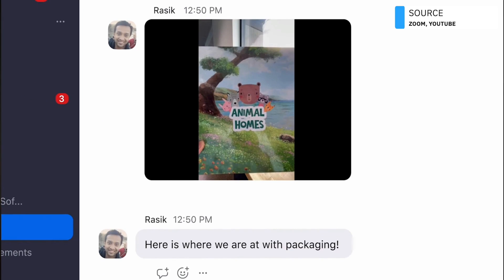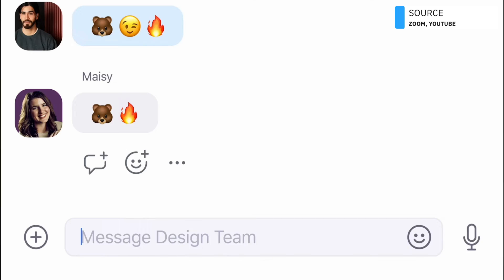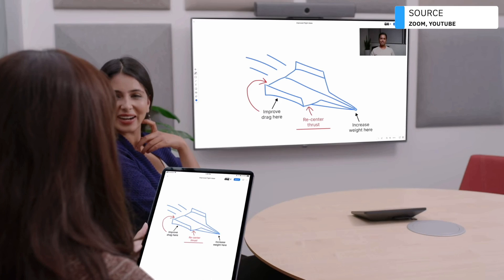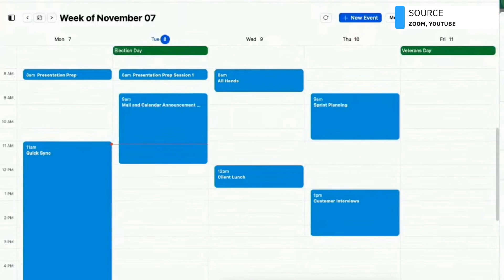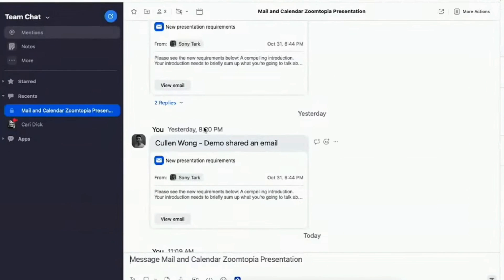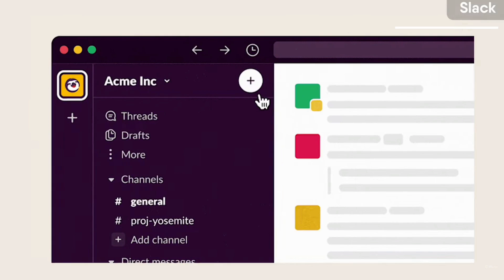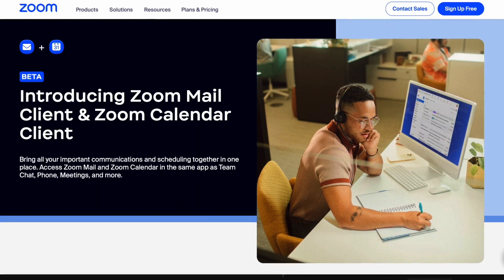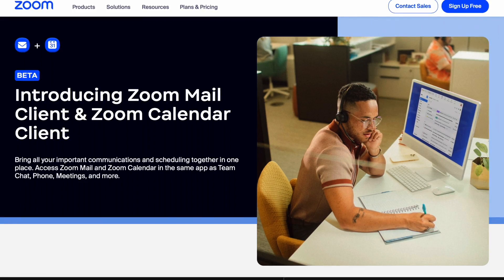All in all, Zoom One has become more of a Google Workspace experience — housing phone, meetings, team chat, whiteboards, webinars, and now mail and calendar. Zoom One is trying to be like Google Workspace and Microsoft 365, housing everything in one location. The one thing it seems to lack, despite having whiteboard abilities, is the ability to connect documents or have a canvas-like experience like Slack has introduced. The mail version is currently in beta and Zoom Spots will come out in early 2023.